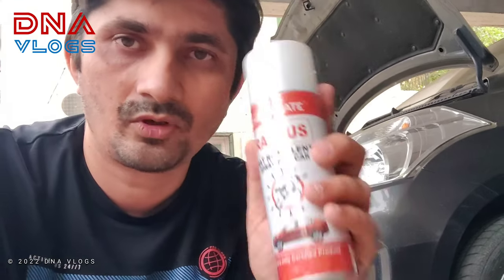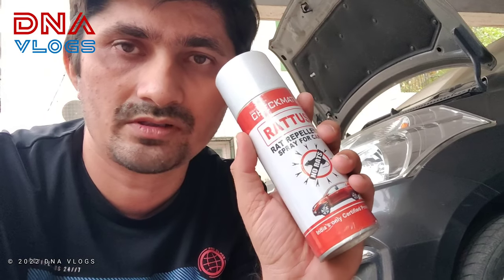I have followed certain steps so far and I've also got a new product. I bought this from Baafna Motors in Pune on JM Road. I think it was for 575 or 675 rupees.